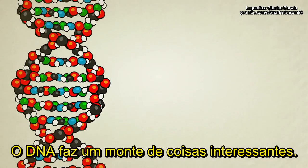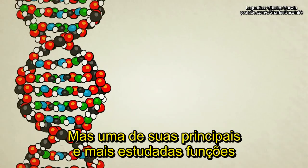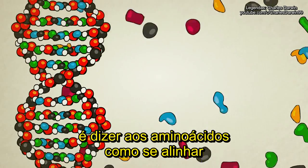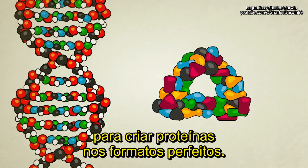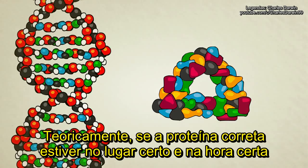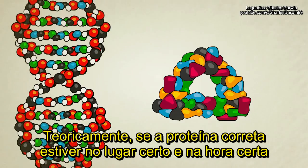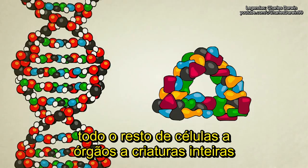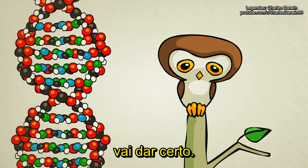DNA does a lot of interesting things, some of which we don't fully understand, but one of its main and most well understood functions is to tell amino acids how to line up and form themselves into the perfect protein shapes. In theory, if the right proteins are built at the right time and in the right place, everything else from cells to organs to entire creatures will come out just fine.